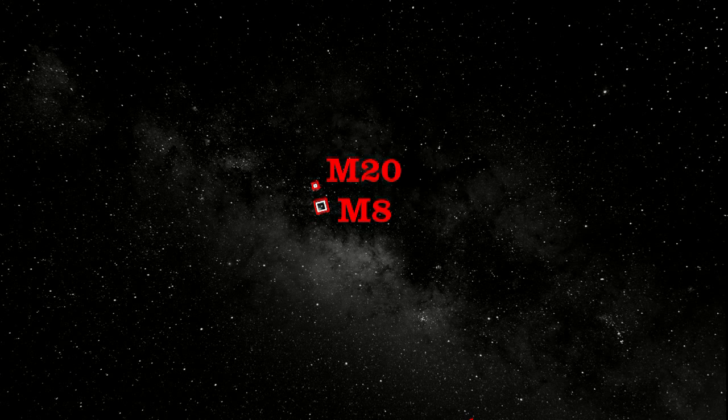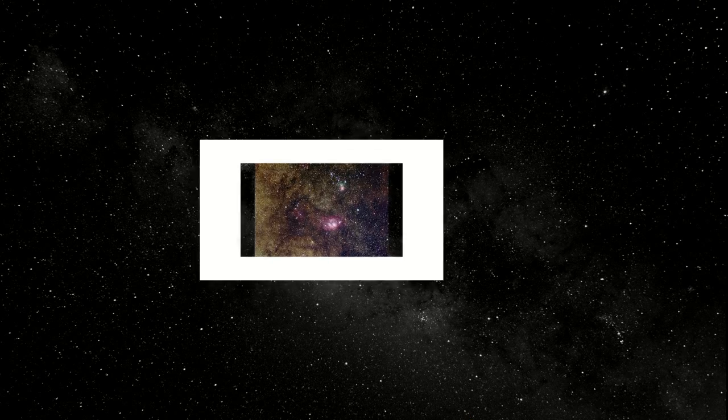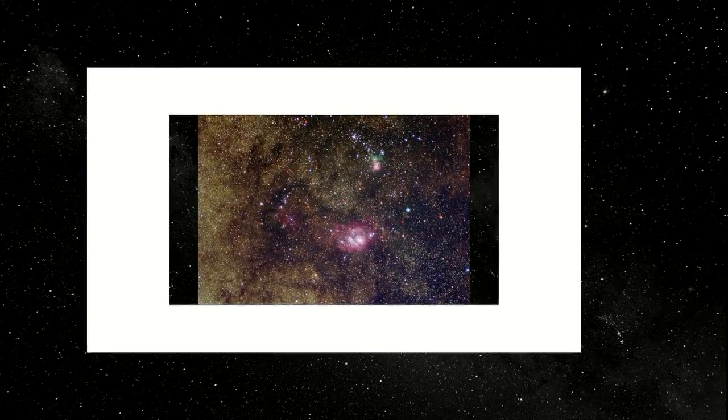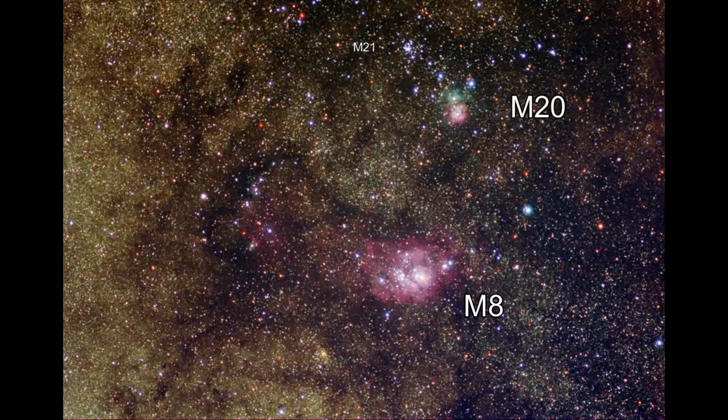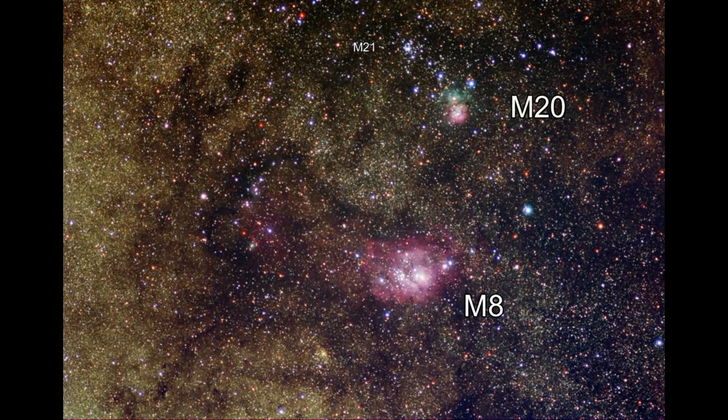The next two objects are located above the spout of the Sagittarius teapot. In the darkest skies these are visual objects, but in most locations you'll have to perform a very easy search. Located close to each other are the two bright nebulae, M8 and M20. The southernmost object, lower in this picture, is M8. M8 is a star-forming region about 5200 light years from Earth. In the distant future, it will produce an open cluster like M6 and M7 we looked at earlier.